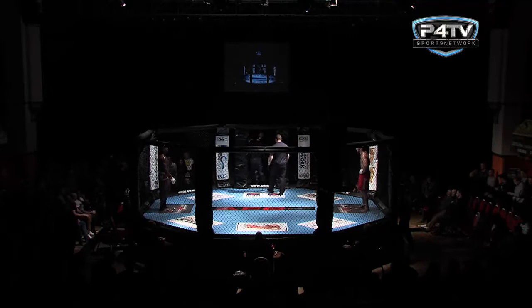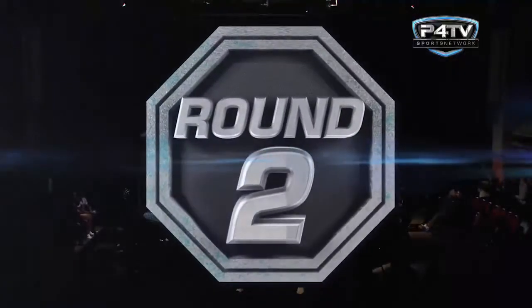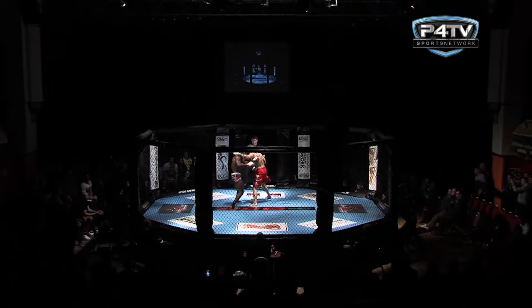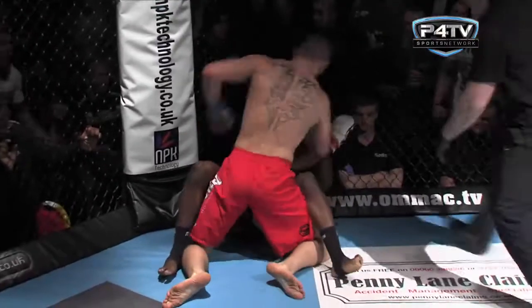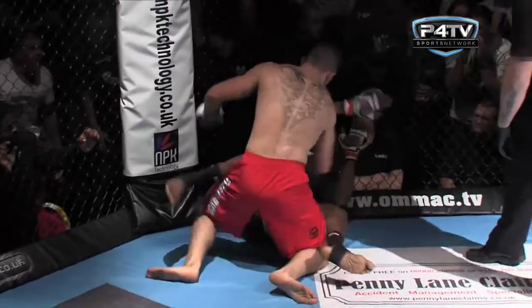I'd like to see what happens if Eunice can manage to stuff some of these takedowns and keep the bout on the feet for a prolonged period. But Michael Eunice is under no illusion of his competitor's strengths, and it's just too easy for Andrew Clamp as he shoots in again. Mark Goddard having a close look at this — some big punches landing there for Clamp.